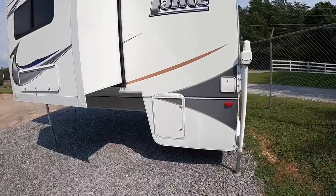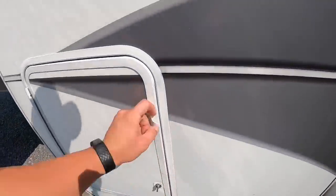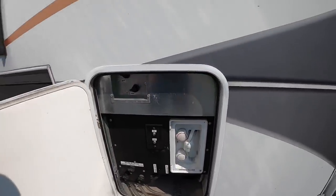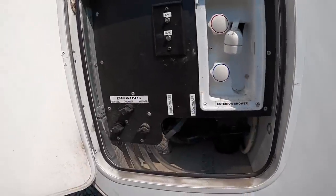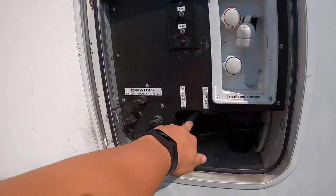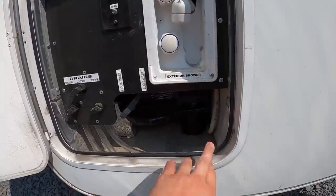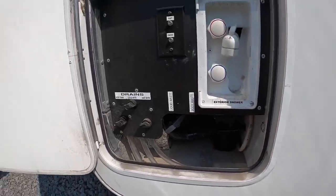This is a really cool camper and I don't know why Lance took it off the menu. Here we got our main dump station. You got 35-gallon tanks all across — your 35-gallon water tank, your 35-gallon gray water tank, and then your 35-gallon black water tank. So all your main drops are right here in this door.